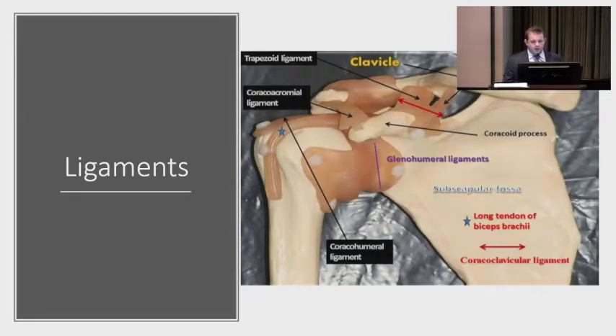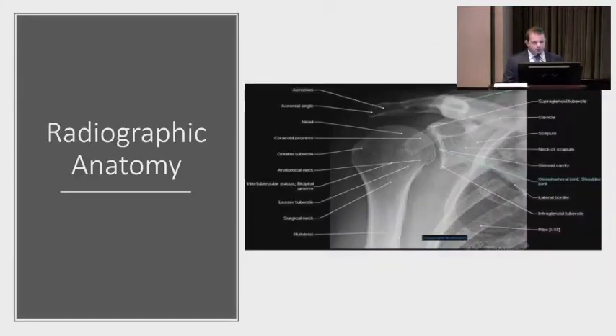Those ligaments previously used to stabilize the shoulder can, with fractures, deform them and create deforming forces that require us to fix them. For radiographic anatomy, this is an AP view of the shoulder showing the humeral head, the coracoid, and the greater tuberosity — the basic overview of what you see in a shoulder x-ray.